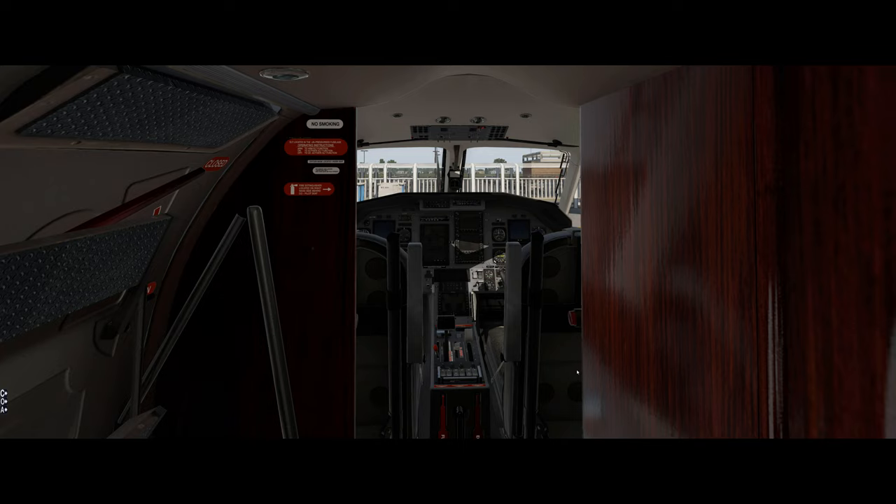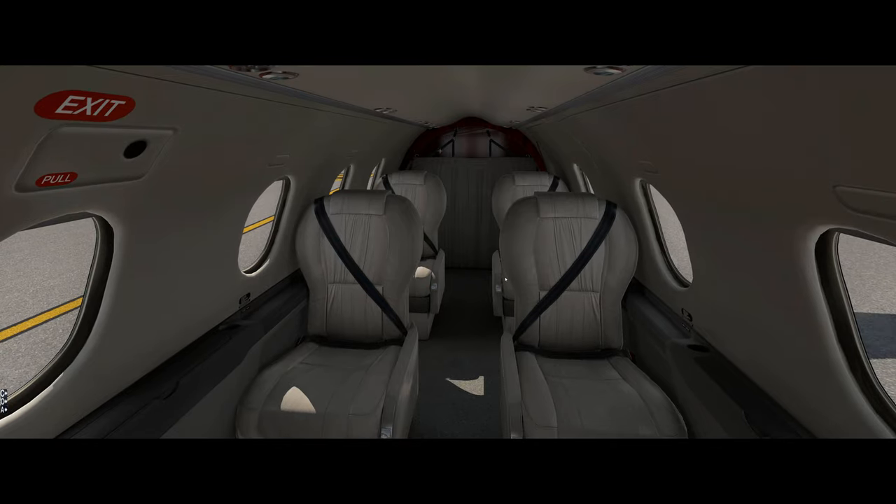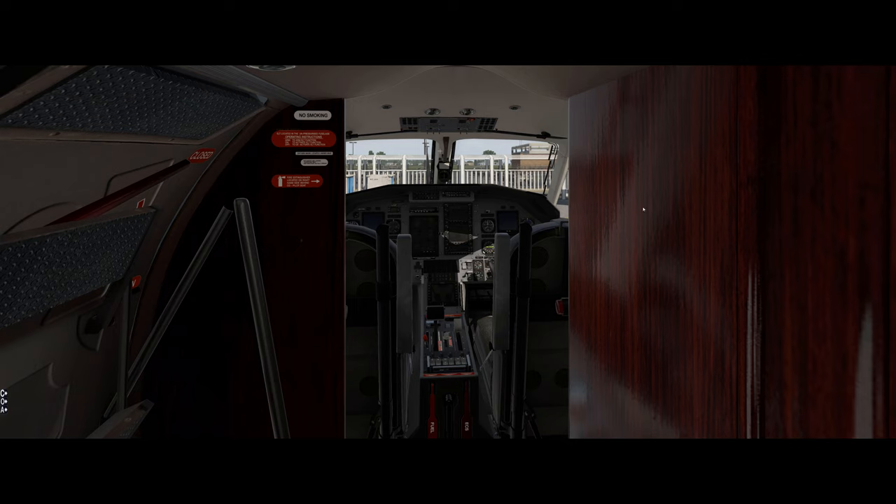In the corporate world you always want to be a couple steps ahead of your passengers — customer service is huge. In smaller corporate aircraft like the Pilatus we don't have flight attendants, and often we're flying single pilot, so you're the face of the operator. These corporations pay a lot of money for these aircraft and they want things taken care of. At the airlines you have flight attendants, gate agents, customer service reps, and a dispatcher who handles trip planning — a whole different ballgame.